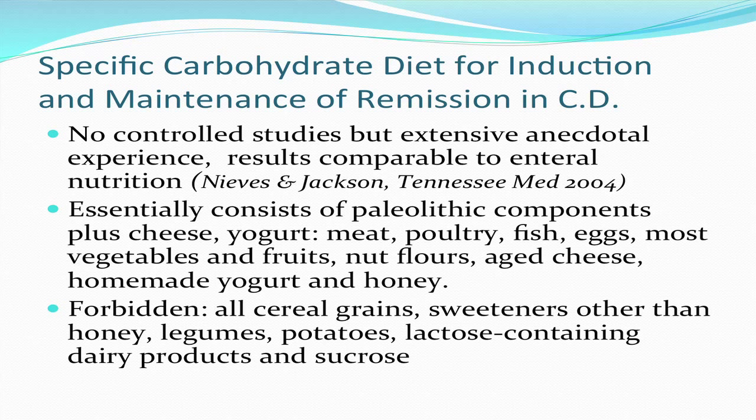Forbidden on this diet are all cereal grains, sweeteners other than honey, legumes, potatoes, lactose-containing dairy products, and sucrose.